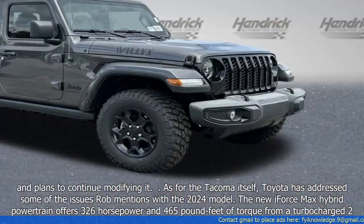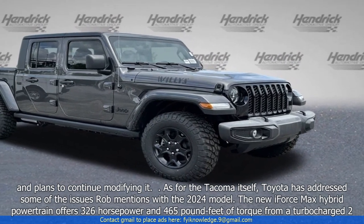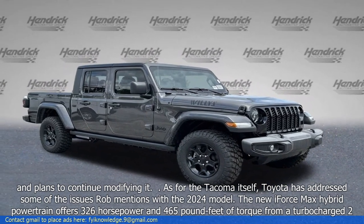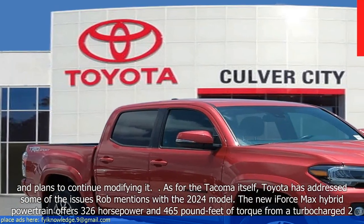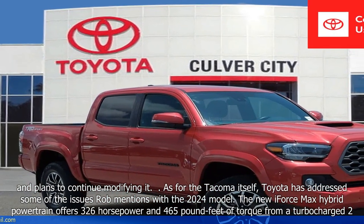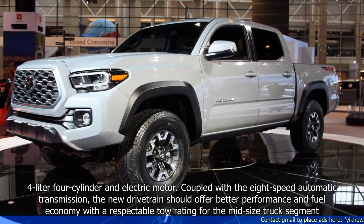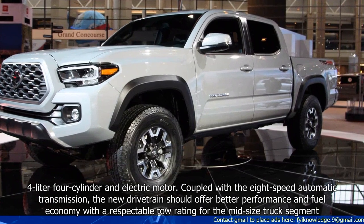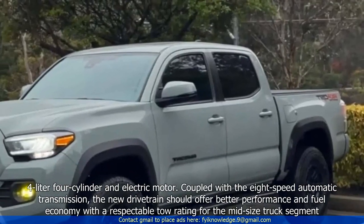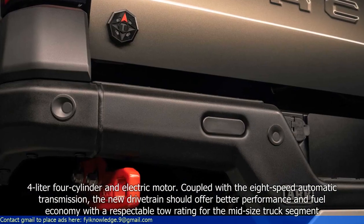As for the Tacoma itself, Toyota has addressed some of the issues Rob mentions with the 2024 model. The new I-Force Max Hybrid powertrain offers 326 horsepower and 465 pound-feet of torque from a turbocharged 2.4-litre 4-cylinder and electric motor. Coupled with the 8-speed automatic transmission, the new drivetrain should offer better performance and fuel economy, with a respectable tow rating for the mid-size truck segment.